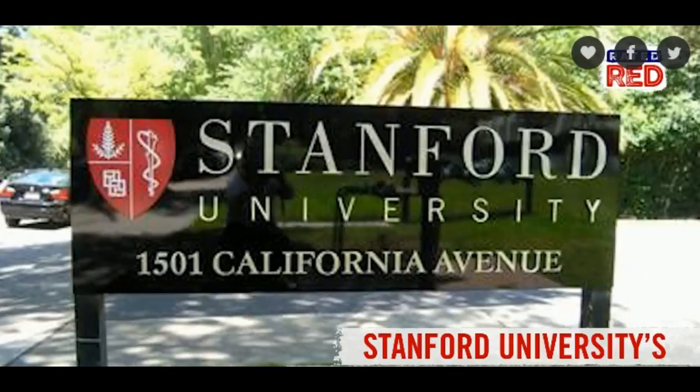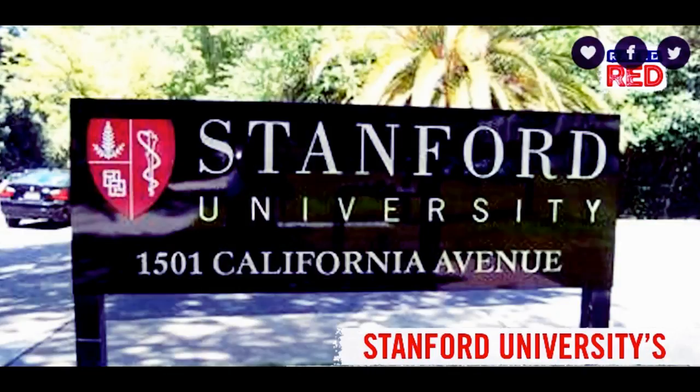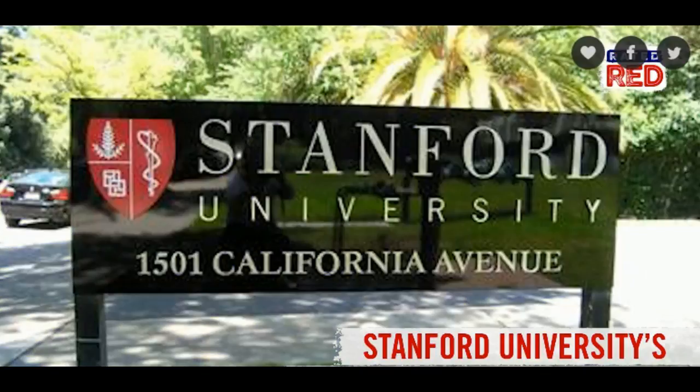Out of the two immune agents used in the study, published in the journal Science Translational Medicine, one has already been approved for use in humans and the second is currently involved in a lymphoma treatment trial.